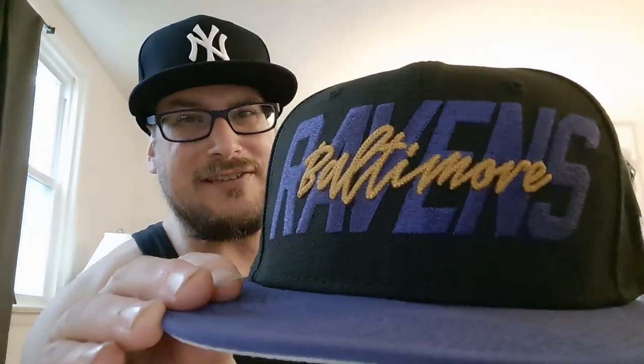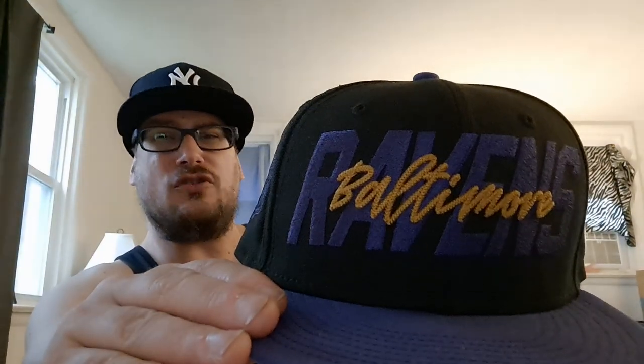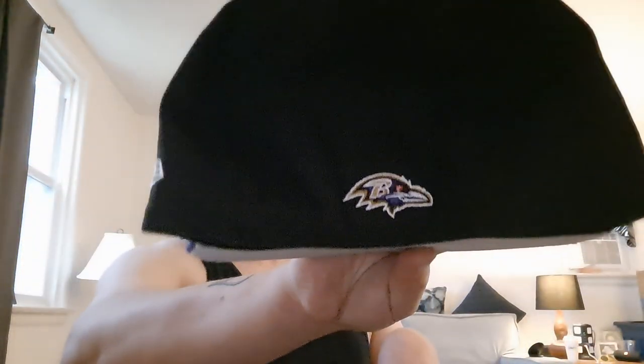I'm not sure if I showed this one yet in my last video, but I got the Baltimore Ravens 2022 draft hat. It's just like the Eagles one that was in the last video — just the word mark with the bird on the back. Simple, easy peasy.